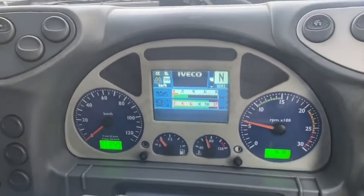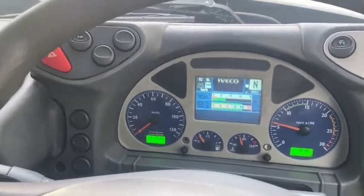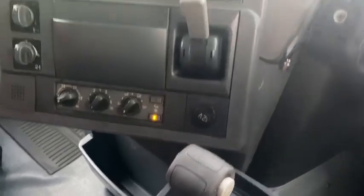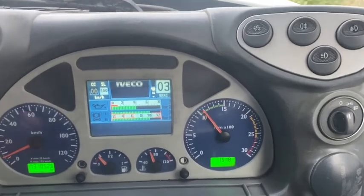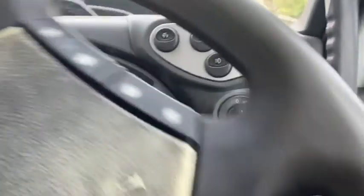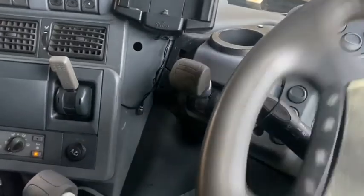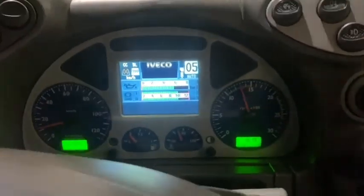Go for a quick test drive in our IVECO 435 PowerStar AutoShift Prime Mover. We're off. Does all that's changing by itself. It's flickering the auto now.